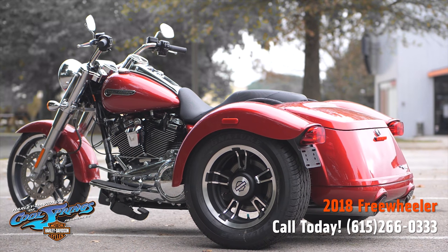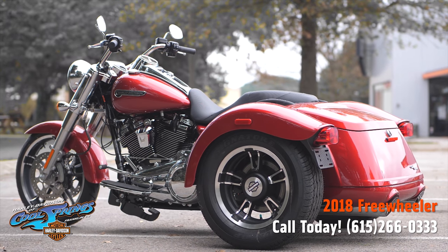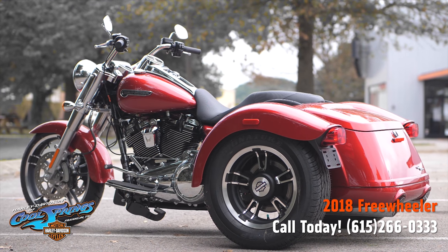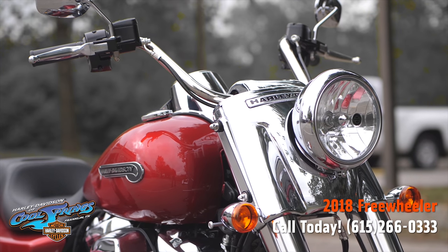This bike is presented in Wicked Red and also has chrome slash-cut mufflers. The big 107 motor puts its exhaust note out to the world through these chrome slash-cut style pipes.